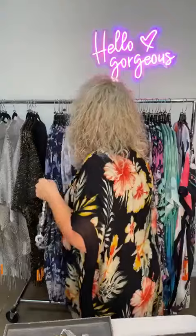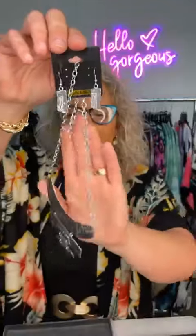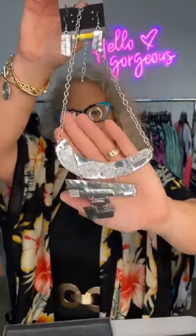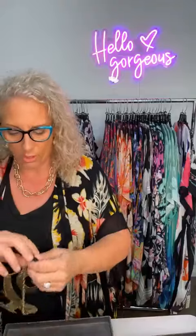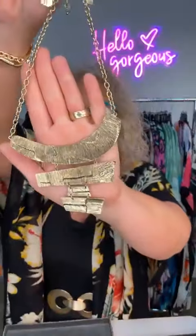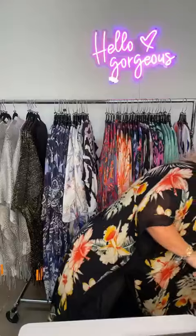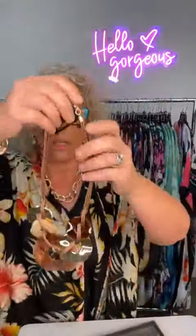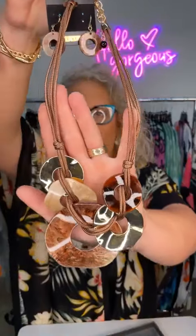A lot of these jewelry pieces look fantastic with kimonos — short jewelry, long jewelry, multiple layering. Here's almost like a bib necklace that drops, with earrings, $29.99. It comes in silver as well as gold, and the gold is more of a brushed gold so it's not too shiny.